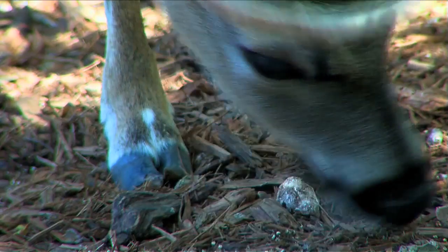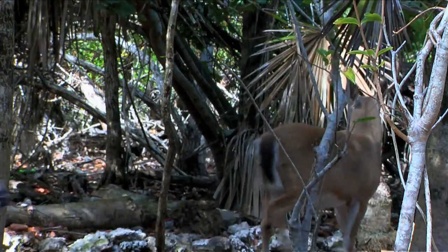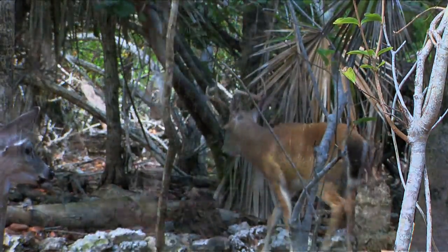The Key Deer have proven to be very adaptable, acclimating themselves to almost every type of habitat within their range. However, the deer continue to be pushed out by the ever-increasing human population and development.